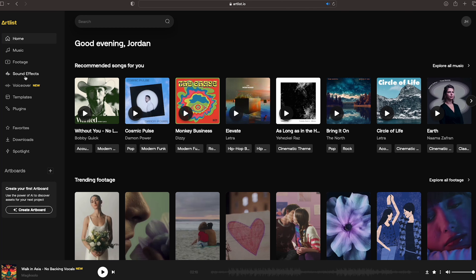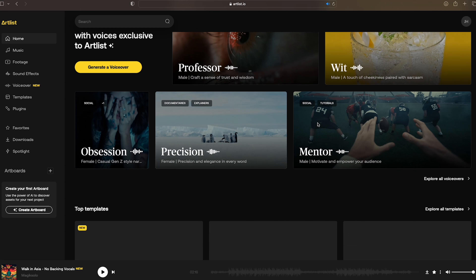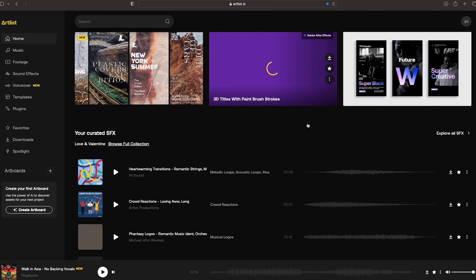For those of you that aren't familiar, Artlist.io is a creative platform that gives creators the best tools for their projects. They have a huge collection of music, sound effects, stock footage, super easy to customize editing templates that I use, and now this new AI voiceover tool. So no matter what level you're at, Artlist really is the perfect tool to have at your disposal.